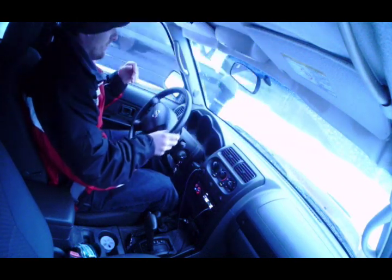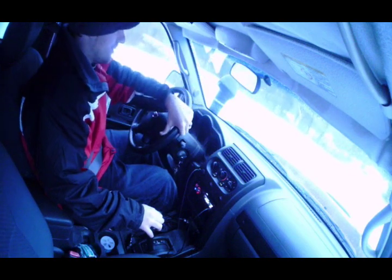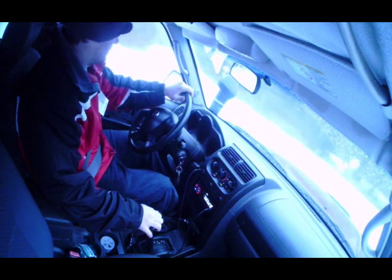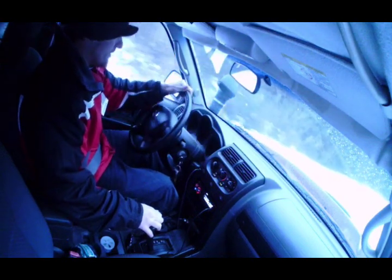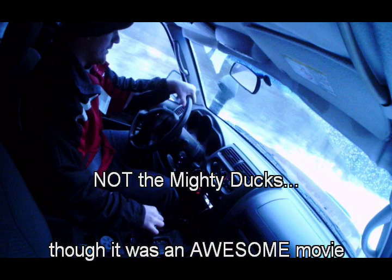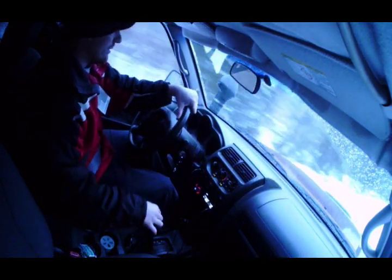It seems to handle fine, but I'm going to turn left onto an un-groomed kind of dirt gravel road here. I'm giving it a little more gas into the turn. It felt fine. I'm in four high, D2. Obviously, so far, just driving in a straight line, nothing to worry about.